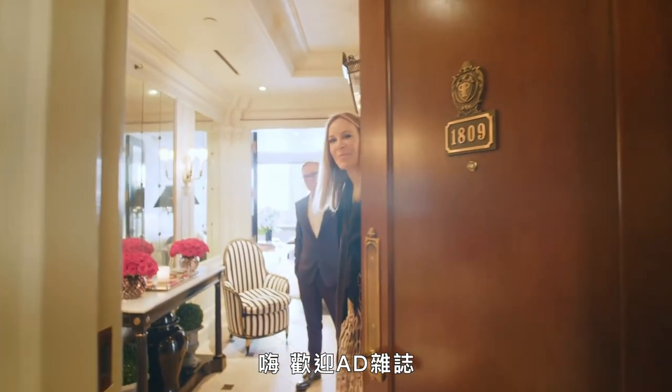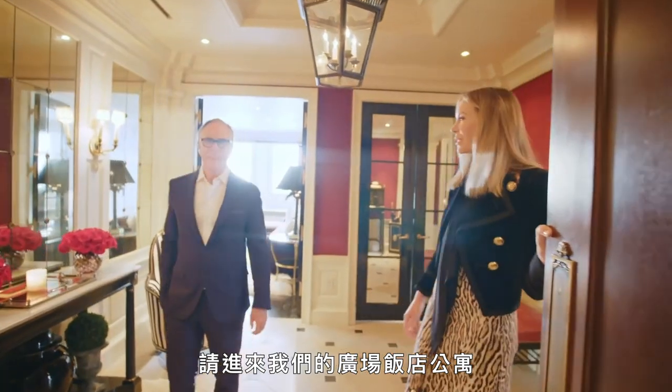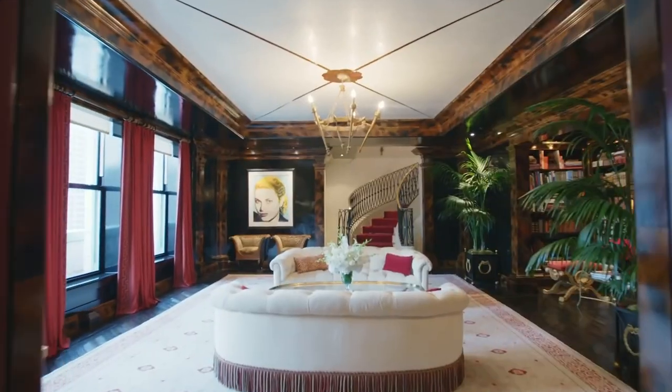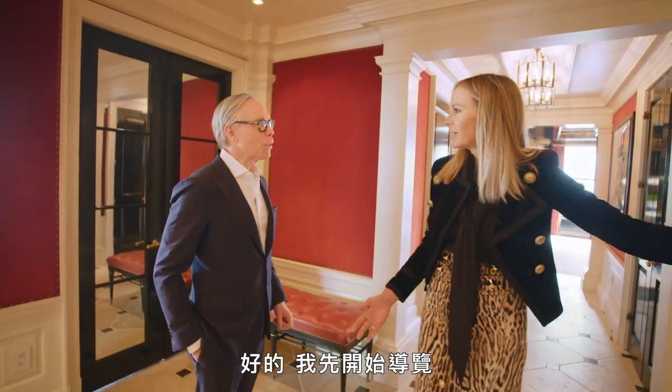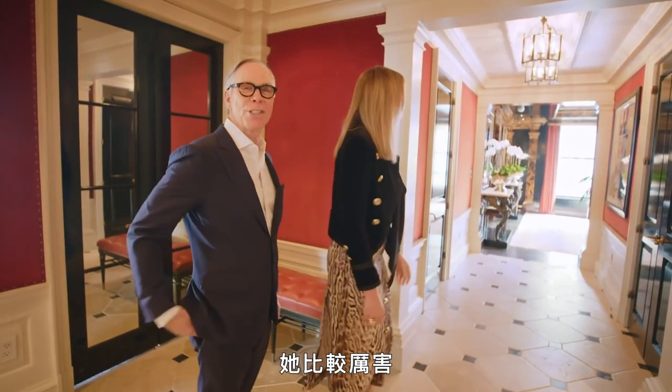Hey! Welcome, A.D. Come on in to our Plaza apartment. You gonna do the tour? Why don't you start the tour? All right, I'll start the tour. She's better at it.